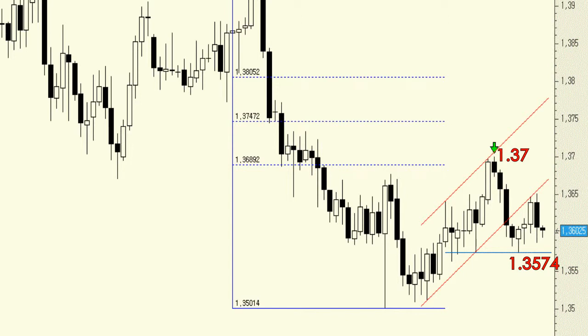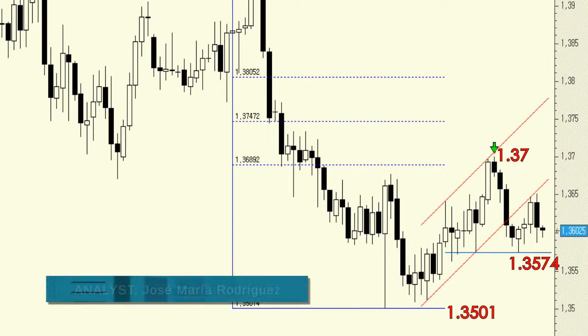However, if the pair moved below 1.3574, that would leave it a clear path to move down to the support level at 1.3501. Below this last level, we would have a new sign of weakness in the Euro.